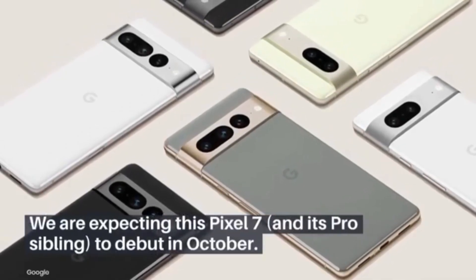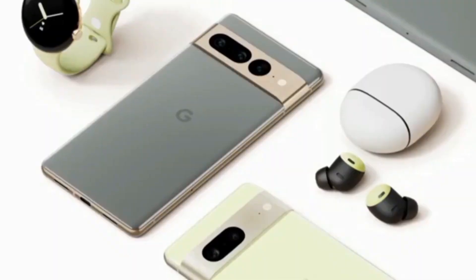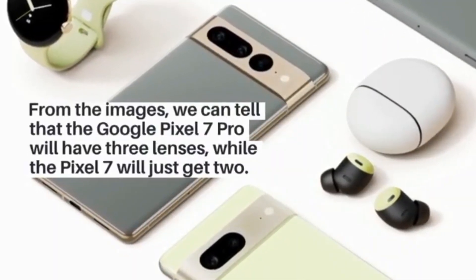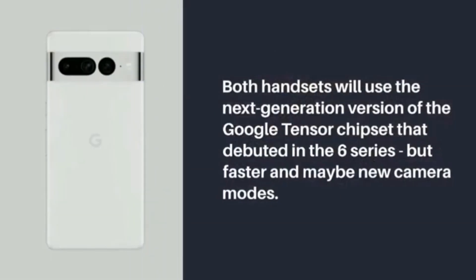Apart from the camera design, everything else is expected to remain the same including the specifications. The only difference is it's going to get a new chipset and possibly a host of new software features.